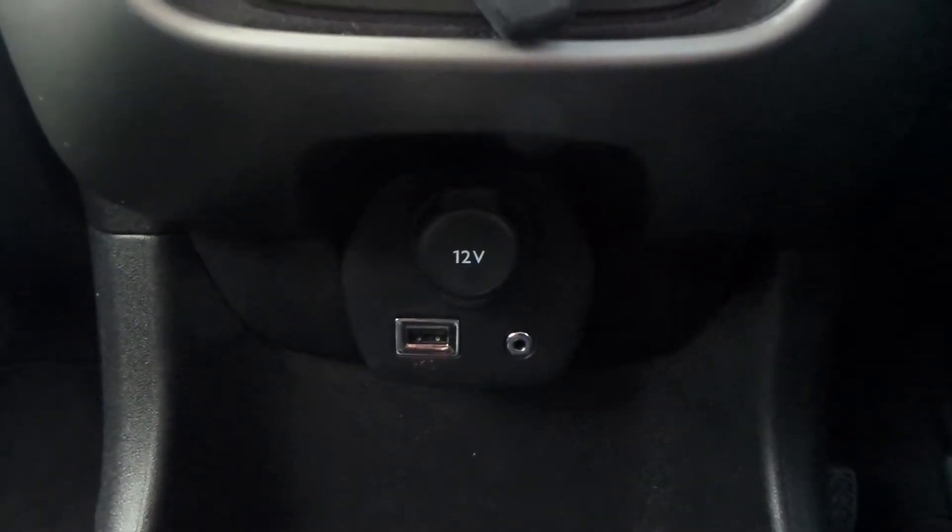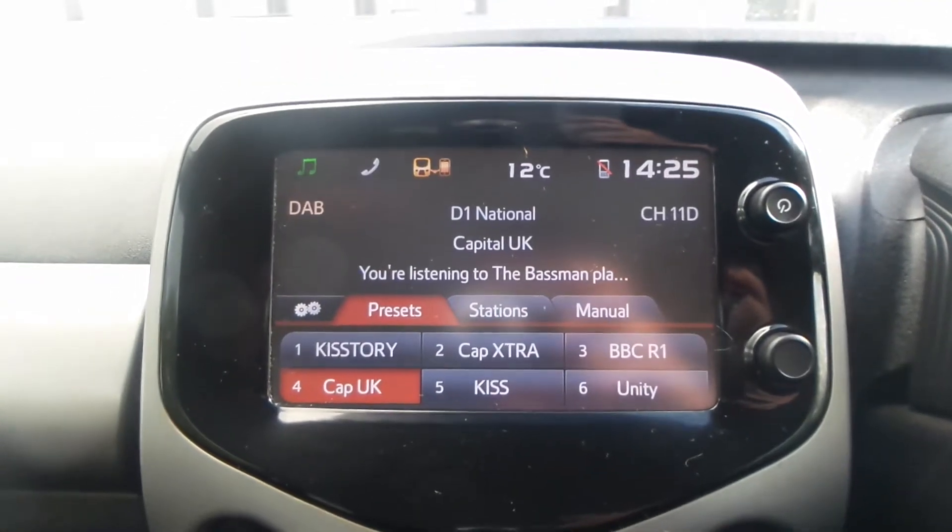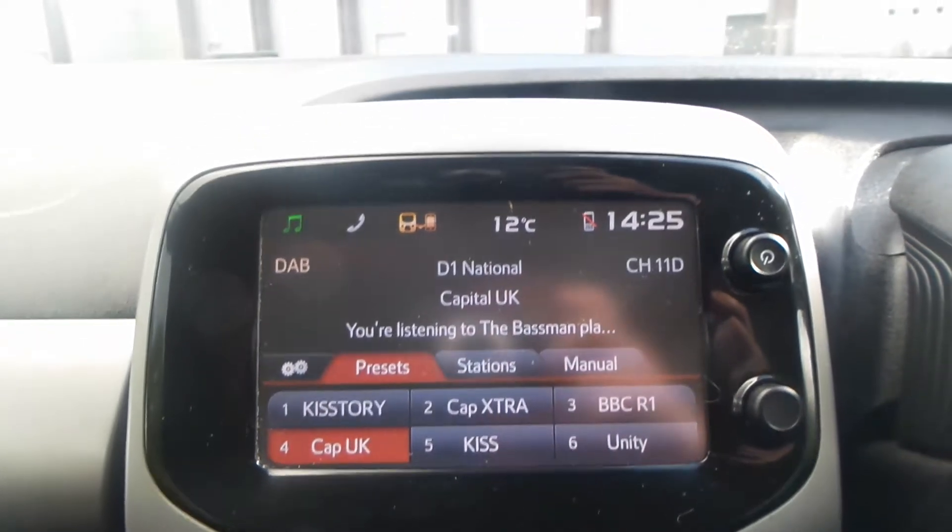The vehicle also comes with a USB port, you also have aircon, a touch screen display with a built-in radio of FM, AM and DAB with this model.